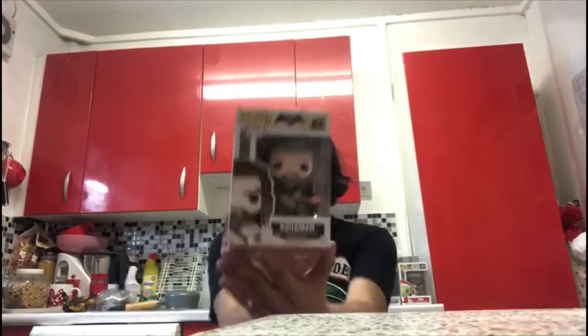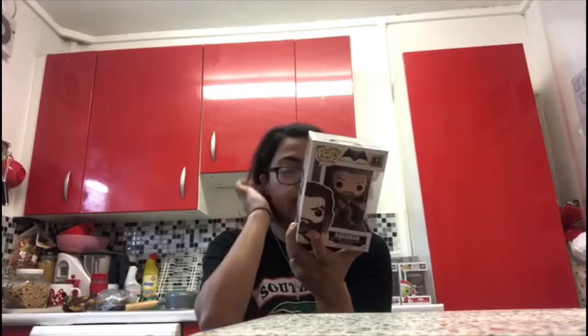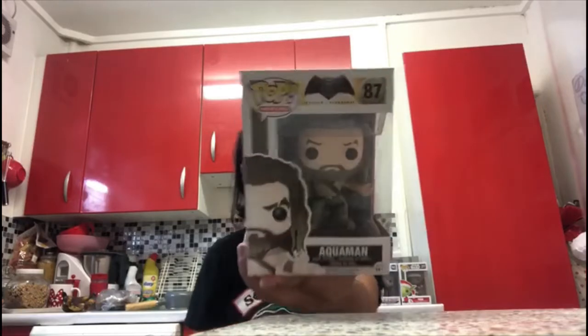Next I got Aquaman looking sexy, aka Jason Momoa. On the back they have Batman, Superman, Wonder Woman, Aquaman, Armored Batman, Nightwing, Batman and Superman. This one is from Batman vs Superman.